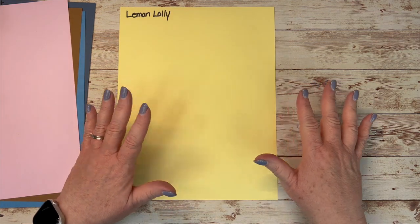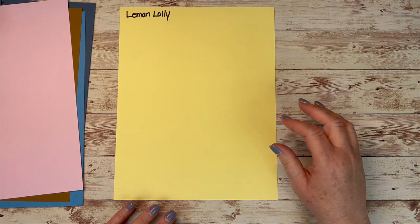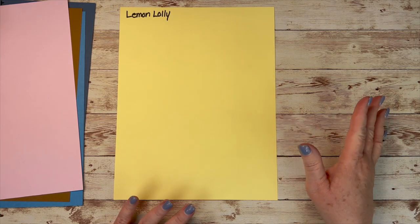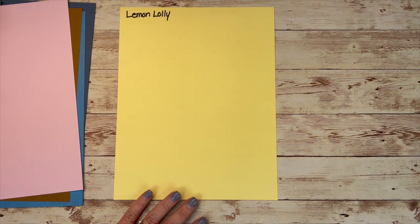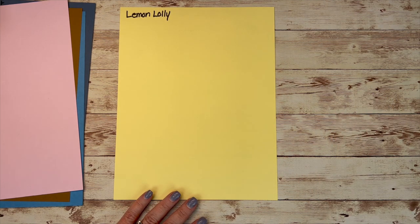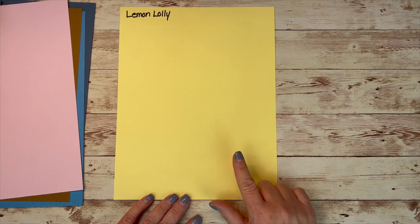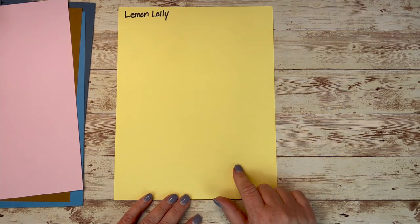Finally, from our core group of new colors, this is called Lemon Lolly. I love this. I think it's very different from anything I've ever had in Stampin' Up! I've had bright yellows, I've had So Saffron, but that had a little bit more orange to it. So this is a really pretty color and I'm excited to use it.